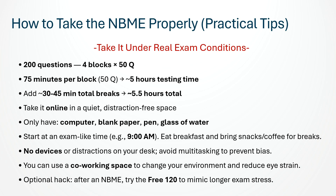To avoid bias, clear your desk — only your computer, a piece of blank paper, a pen, and a glass of water. Don't have your phone, textbooks, or other devices on your desk. Start at an exam-like time, for example 9 a.m., and treat it like test day. Have your breakfast, coffee, and snacks ready to eat during your official breaks. You can do the test in a co-working space if you need a change of environment.